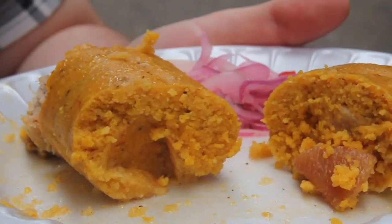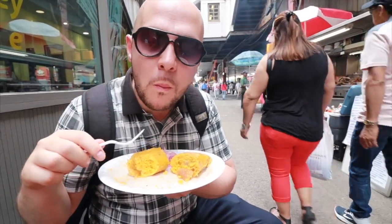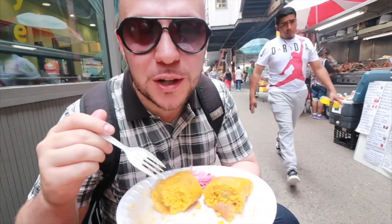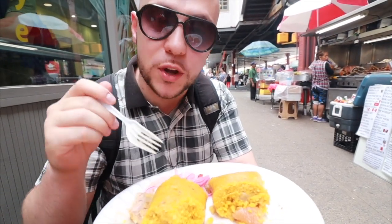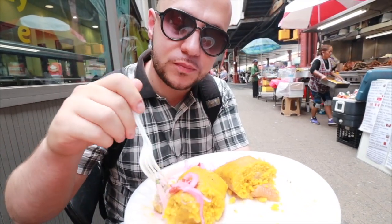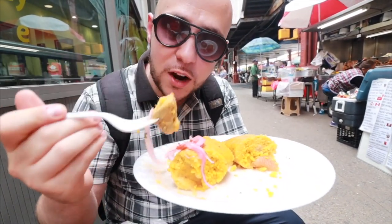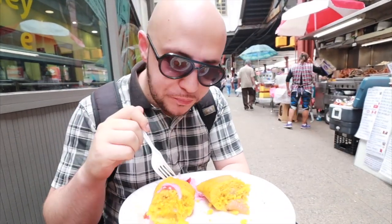We got ours with pork. As you can see, there's a nice orange color to the masa. Let's take a bite of it by itself. You know how we get with the cumin — we can detect it pretty much right away. That cumin comes through with the corn, and it's got a little kick. We add these pickled onions on top. A big chunk of pork fell out already. The onions are pickled with a little kick — there's some chili pepper and cilantro in here too.